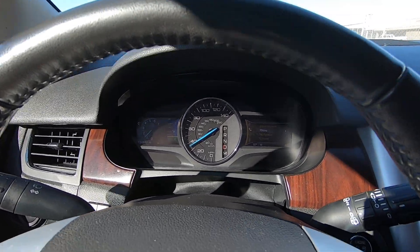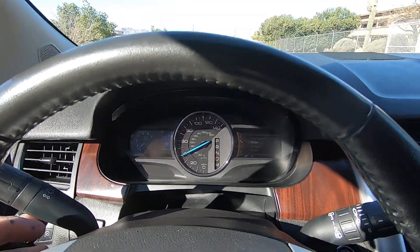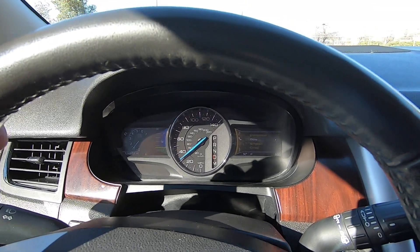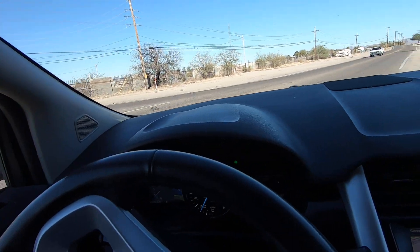Good parts — very low miles, 72,000 miles. It runs and drives great. I've driven this car probably 50 miles around town to the shop, to Monsoon, around town. It's a great car.